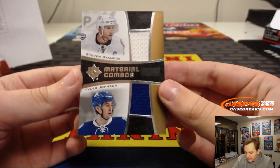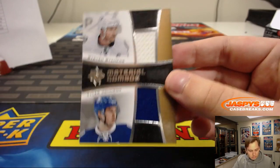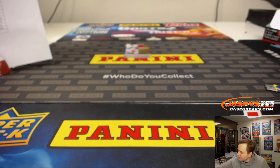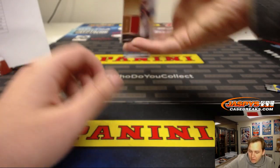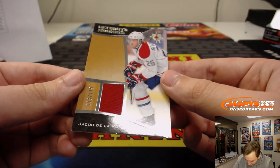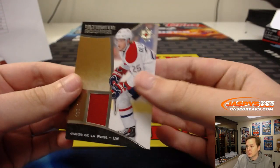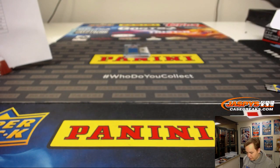First one up is for the Lightning — Steven Stamkos and Tyler Johnson dual material combo. That goes to William P. Lightning have the best record in the NHL, pretty good this year. Next, we have one numbered to 149 — Jacob De La Rose for the Montreal Canadiens. That's Jeffrey with that one.